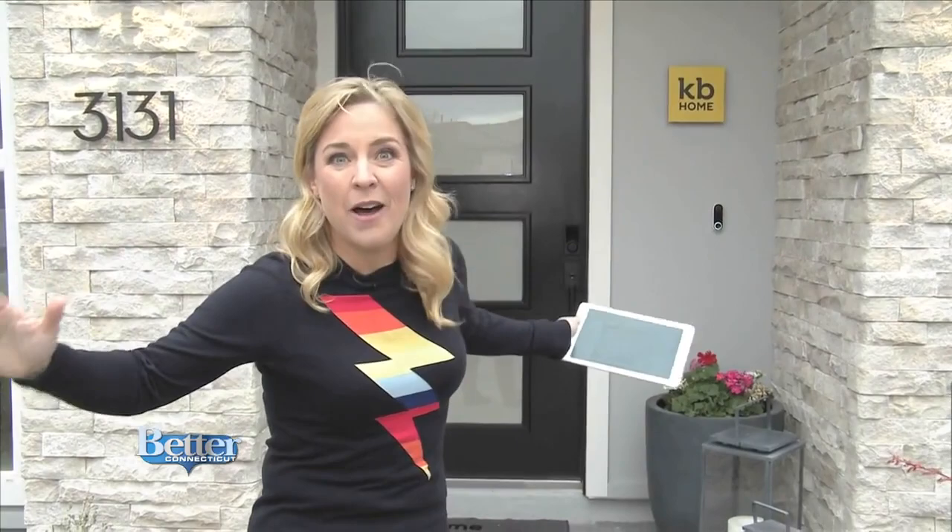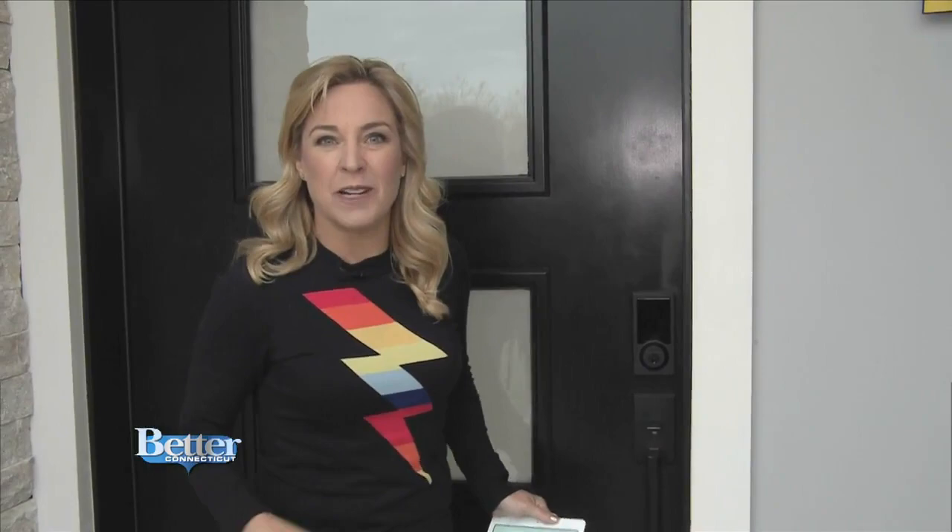I am super happy because I am standing just outside of the Builder KB Home Project smart home of the future. This is the first ever full 3,200-square-foot home built literally from the foundation up with every bit of next-generation Jetsons-like technology that you can imagine.